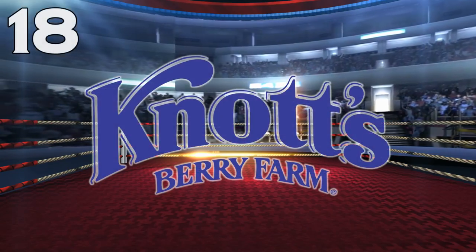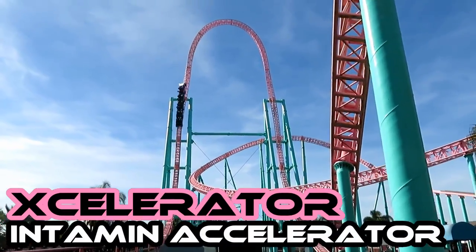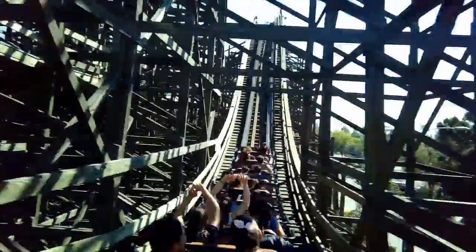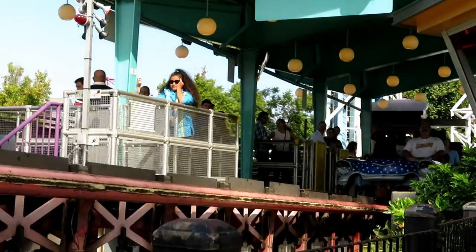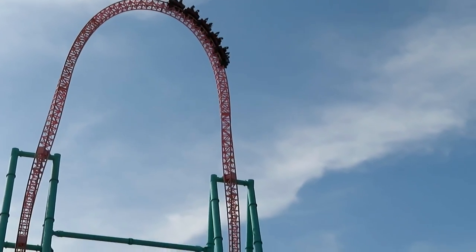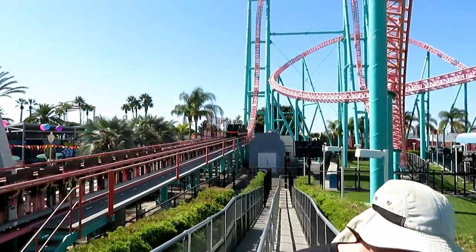Number 18: Knott's Berry Farm. Ghost Rider, a CCI wooden coaster, and Accelerator, an Intamin accelerator coaster. Ghost Rider is one of the strongest wooden coasters in the country, and has been for over 20 years. Most CCI creations haven't stood up well over time, but Ghost Rider's great layout along with the 2016 GCI retracking has made it an elite wooden coaster once again. This is complemented by one of the strongest launch coasters in the country — the strongest until Max Force opened in 2019. The top hat provides great airtime, and it makes for a solid top two at Knott's.